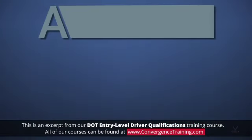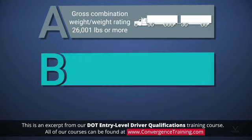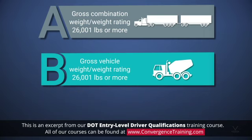Group A: a vehicle combination with a gross combination weight or weight rating, whichever is greatest, of 26,001 pounds or more, inclusive of towed units with a gross vehicle weight or weight rating in excess of 10,000 pounds. Group B: a single vehicle with a gross vehicle weight or weight rating of 26,001 pounds or more, or any such vehicle towing a vehicle with a gross vehicle weight or weight rating of 10,000 pounds or less.